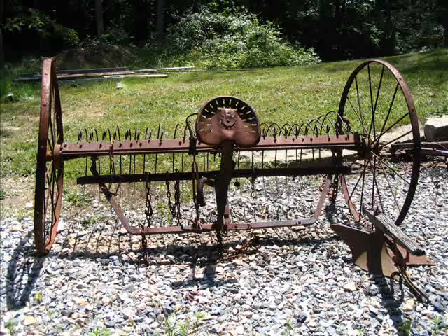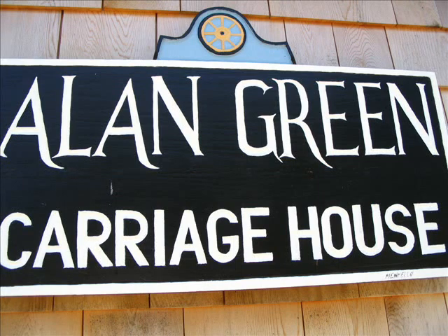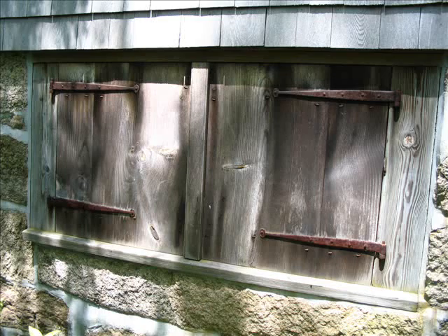Will the public come and enjoy the exhibit? The exhibit will be here through the summer and we'll be open on Tuesdays and Saturdays from 1 to 4 p.m. through the summer. So tell your friends and we hope you enjoy.